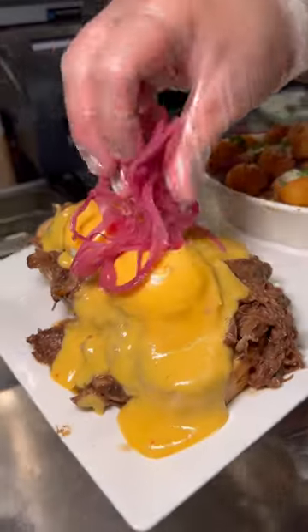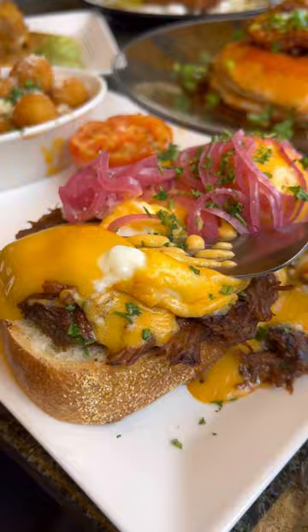And the short rib benedict — I could eat this dish every single time and never get sick of it. It is that good.